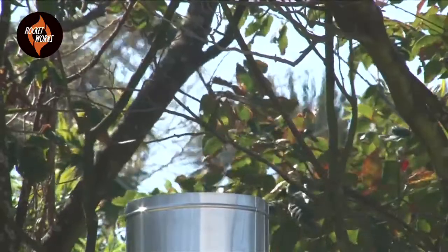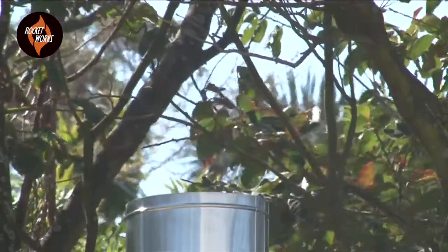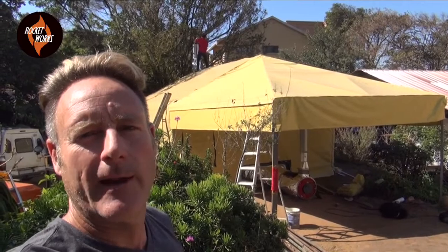In the background there you can see David up — he's got a probe down the chimney and he's busy taking some readings to see what type of temperature is coming out of there.